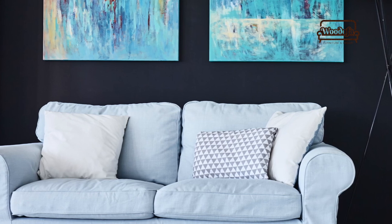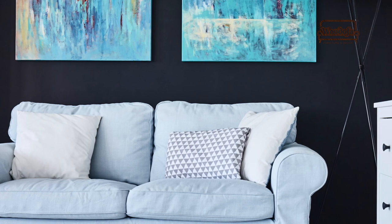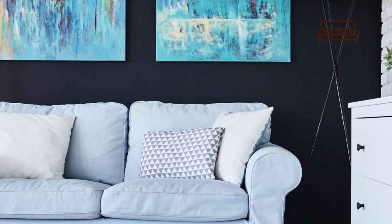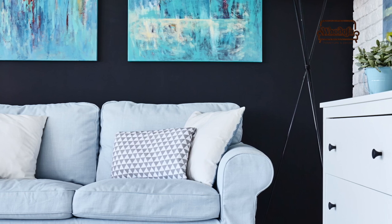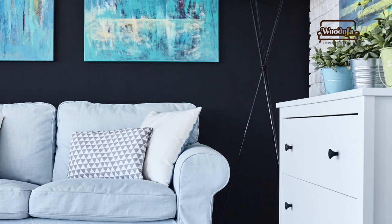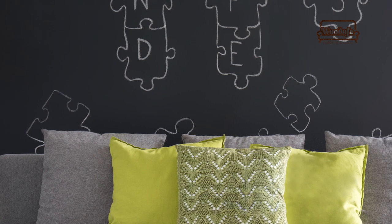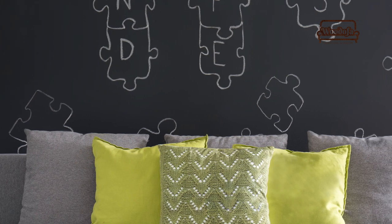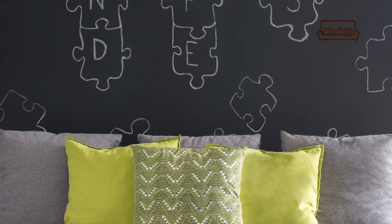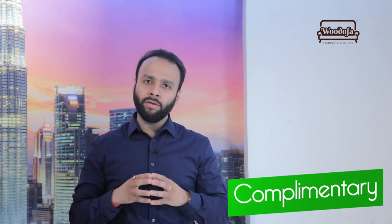The next color on my list is a very bold color that is not very common in our country — black. If you use black well within your living room, you can make it look super premium. Use it on your sofas or walls with a light painting on top, or incorporate black in frames, a fan, a hanging light, or a floor lamp at various places, and it will make your room look very premium.